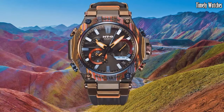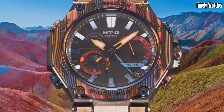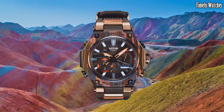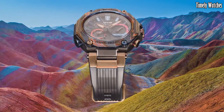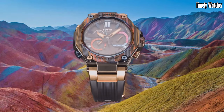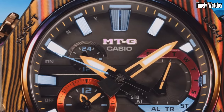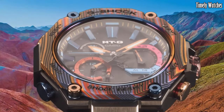It also includes multi-band 6 technology, ensuring accurate timekeeping through radio wave reception. With its sophisticated design, robust construction, and cutting-edge features, the G-Shock MTG B2000 is a high-performance watch, suitable for individuals seeking both style and resilience in their timepiece. Well, thank you very much! Have a great day.